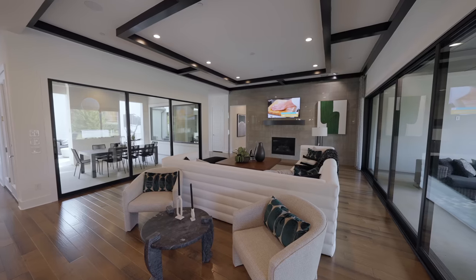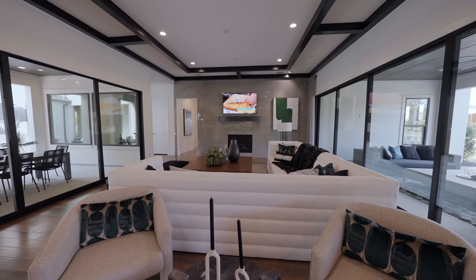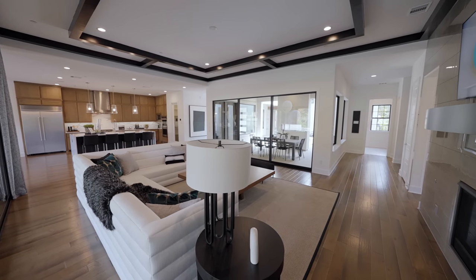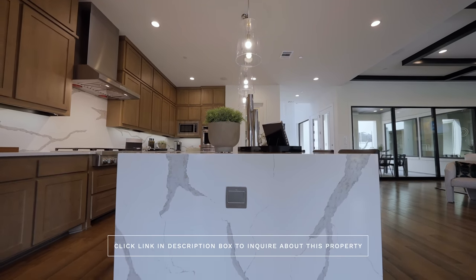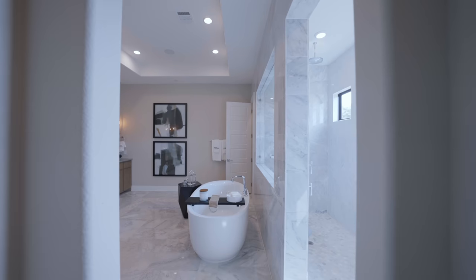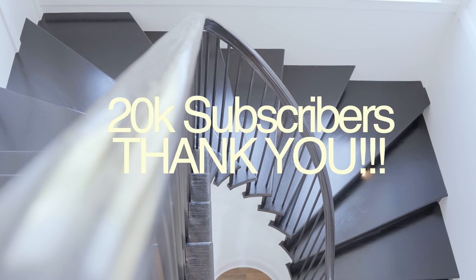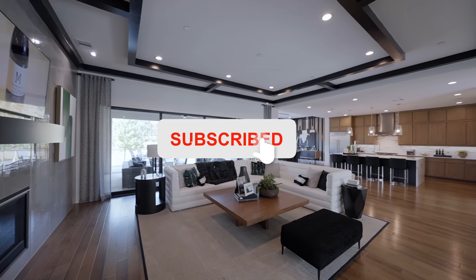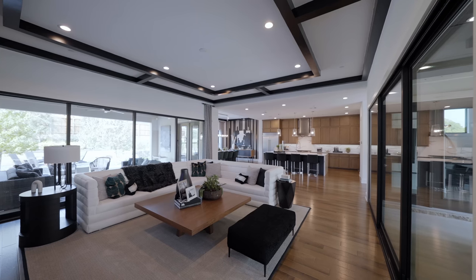That does it for this property tour of this beautiful home here in Copper Canyon, Texas, by Toll Brothers at the Vickery Estate Collection. If you're interested in this property, hit that link in the description box to get a hold of me right away. They have plenty of quick move-ins and plenty of available lots to build as well. For those of you who have been rocking with me, supporting me, and subscribing to my channel — I want to give you a very big thank you. I've hit 20,000 subscribers and I still can't believe it. You guys are amazing. Continue to rock with me — I've got more videos coming. That's my time here in Dallas, Texas, and I'll see you guys in the next property tour. Peace.